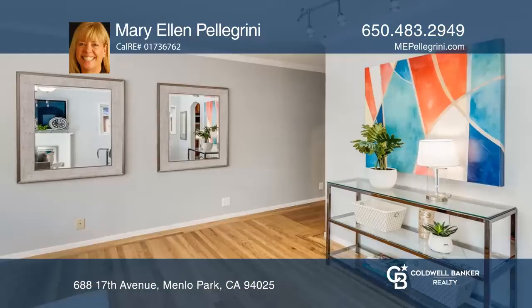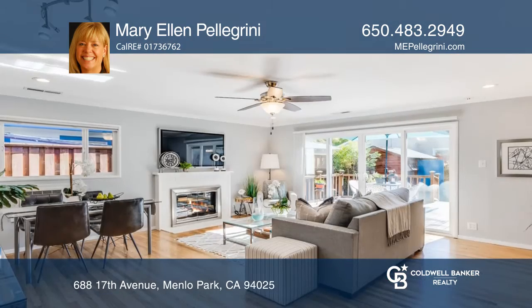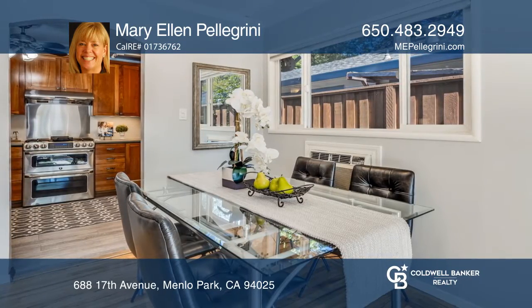Welcome to this charming home in Menlo Park with two bedrooms and one remodeled bath. The impressive kitchen is ideal for guests. The beautiful living room features surround sound and a wood-burning fireplace.